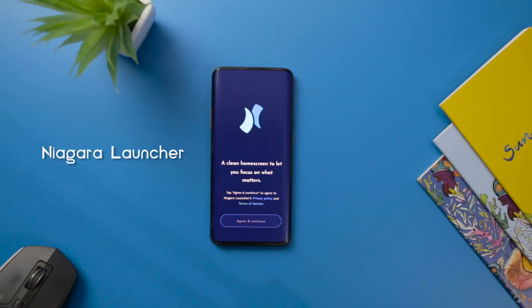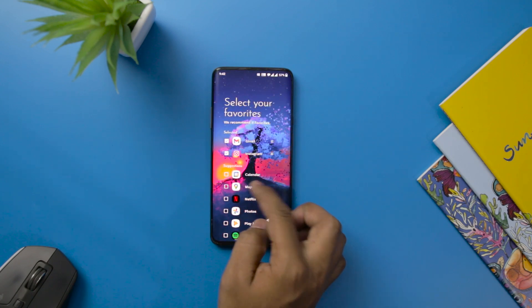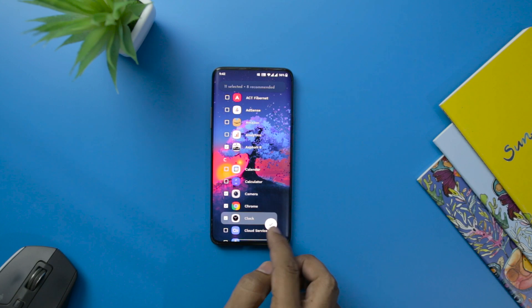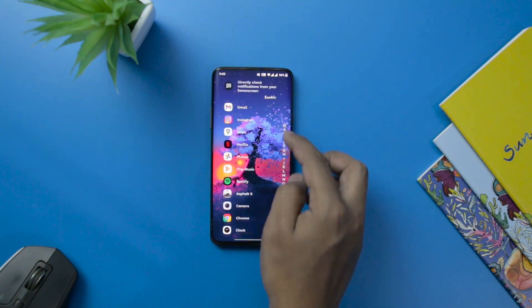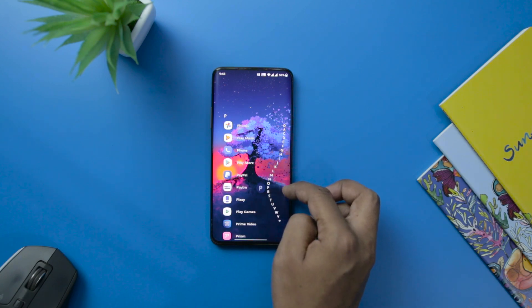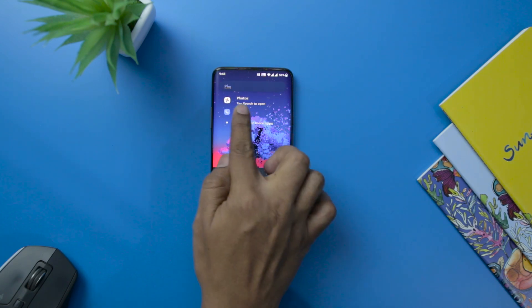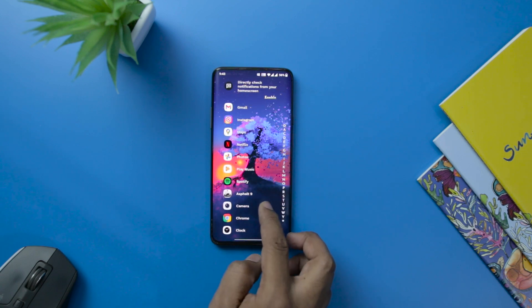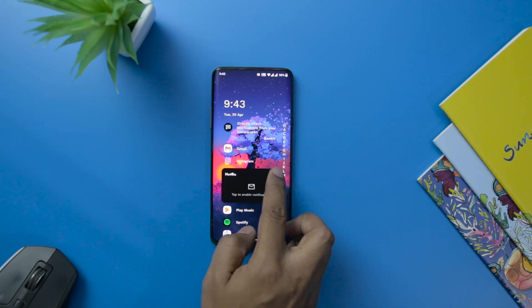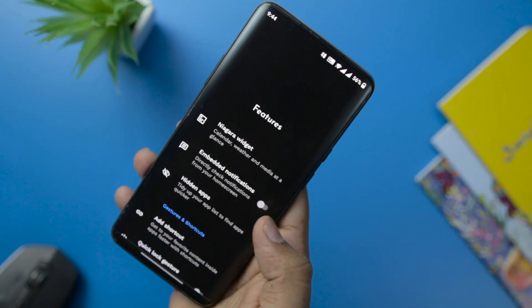Launchers are one of the first things we switch to when we think about customization. The Nigra Launcher could be a very good choice if you look to bring some fresh changes to your device. The app has a minimal and intuitive interface which makes it easy to sort out things. The fast and clean home screen arranges all your apps alphabetically. All your apps are always available on the home screen and you do not need to swipe frequently to access them. The app has integrated icon packs and wallpaper options, and you can also hide all the bloatware apps on your device. The best part is that you are getting this launcher completely ad-free — even the free version does not contain any ads.